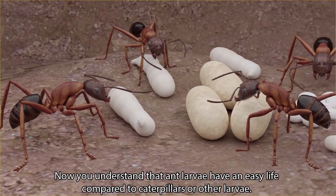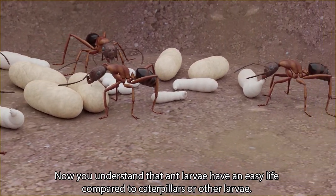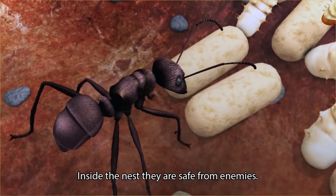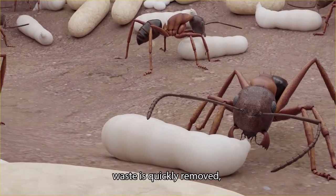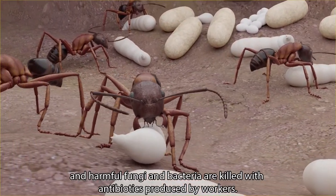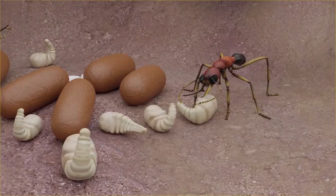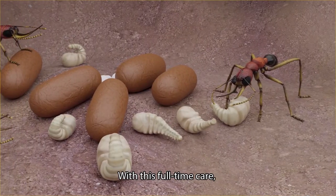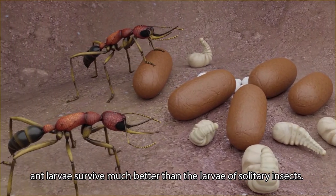Ant larvae have an easy life compared to caterpillars or other larvae. Inside the nest, they are safe from enemies. Hygiene is excellent, waste is quickly removed, and harmful fungi and bacteria are killed with antibiotics produced by workers. With this full-time care, ant larvae survive much better than the larvae of solitary insects.